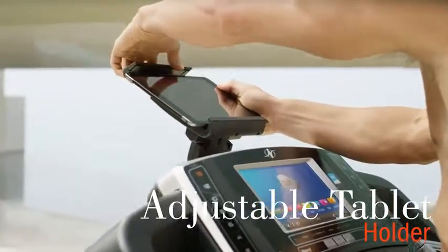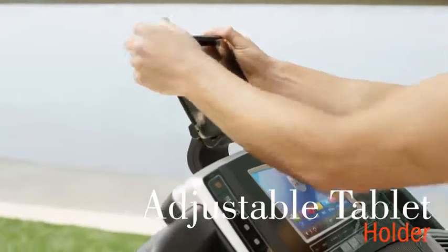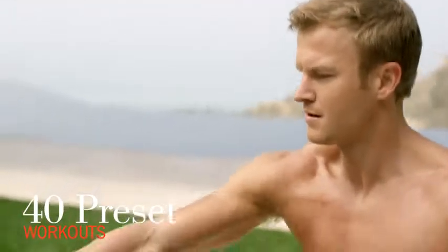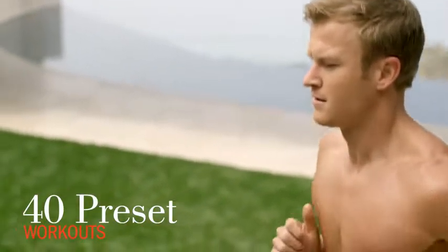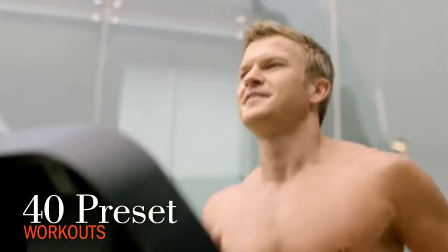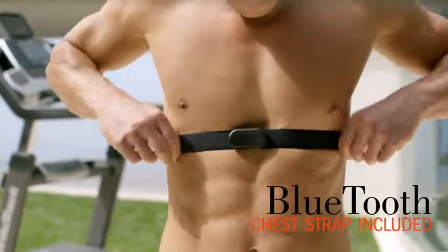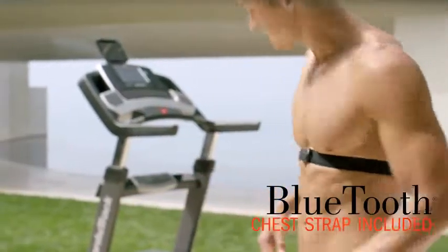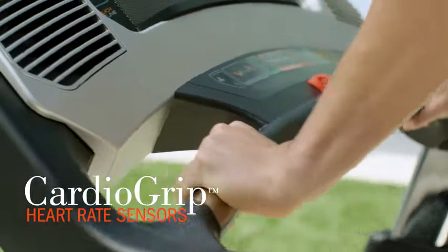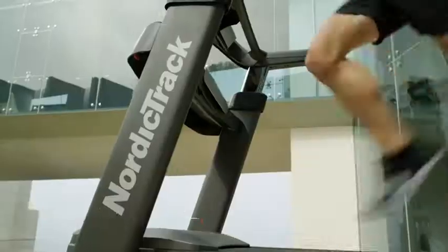Runner's Flex Cushioning allows you to choose between a cushion deck designed to reduce impact, or choose a more firm deck to simulate road running. Our integrated whisper-quiet design takes the distraction out of your workout, so you can focus on the miles ahead, get more results in less time, and burn more calories with one-touch incline controls up to 15%.